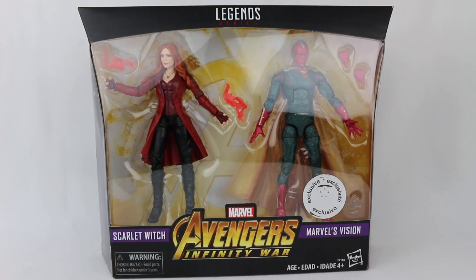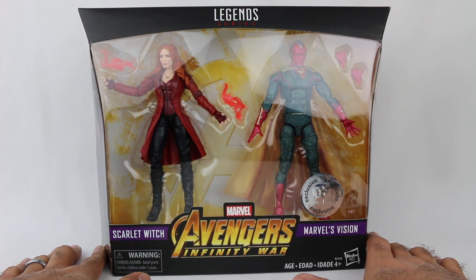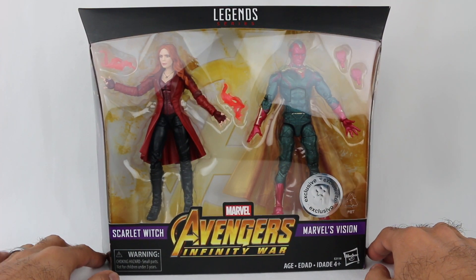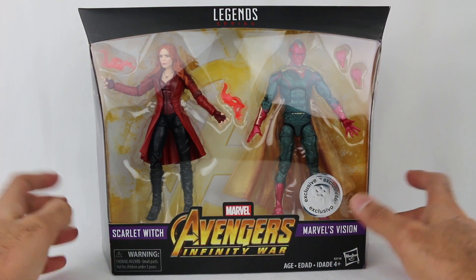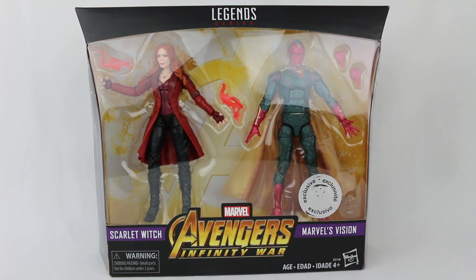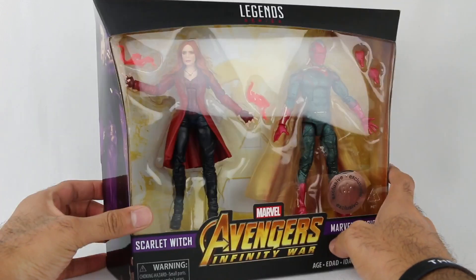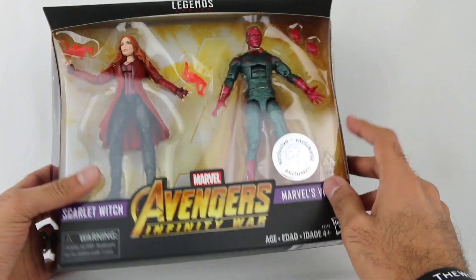Hey everyone, Husson here, welcome to the World of Hot. I got another Marvel Legends review for you. These are the latest in the Avengers Infinity War line from the Marvel Legends series. This is the Toys R Us exclusive two-pack of Scarlet Witch and Vision — super cool. I did a review of the build-a-figure Thanos wave for Avengers Infinity War, which had Iron Man, Captain America, Proxima Midnight, Iron Spider, and Thanos as the build-a-figure. Now we're getting more figures in this special two-pack.